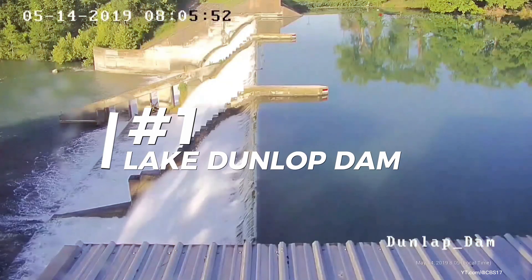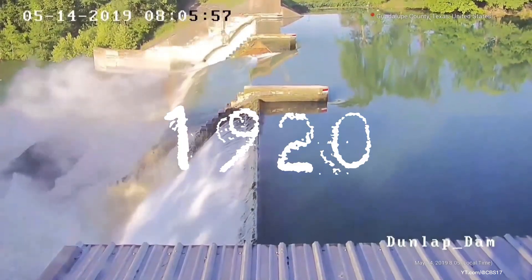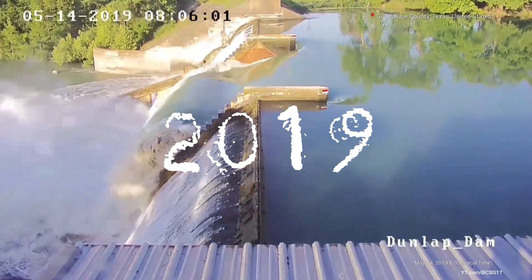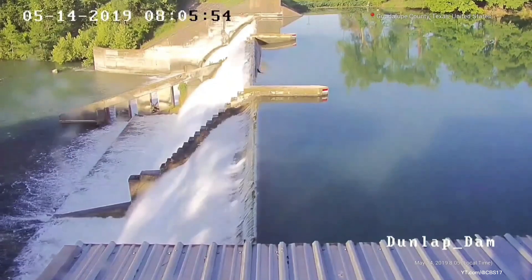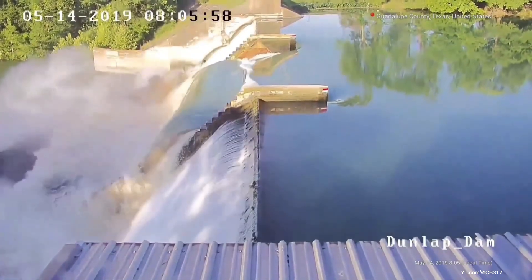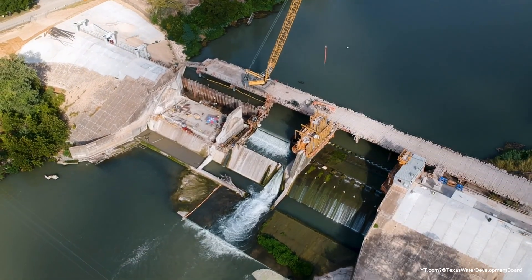We got the Lake Dunlap Dam in Texas. This one's an oldie, built in the 1920s to power up the area. Sadly, in 2019, it just couldn't hold back the water any longer. The dam crumbled, unleashing a massive flood downstream. Yikes! Thankfully, after four long years, they finally rebuilt the thing, and Lake Dunlap is back to normal.